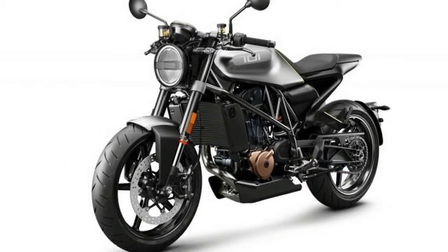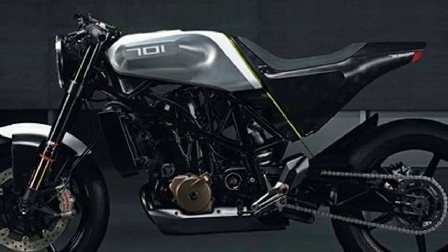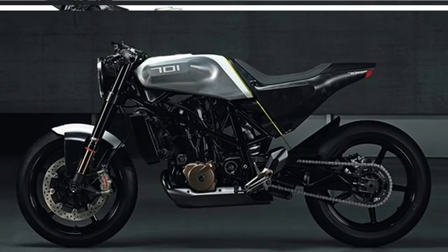The Vitpilen also has a ride-by-wire throttle, slipper clutch and switchable ABS, so you can put it into buffoon mode with the press of a button. Did we mention we were excited about this one?